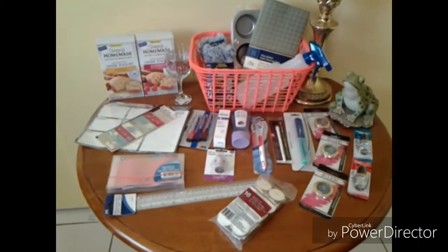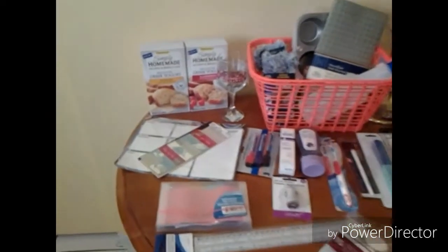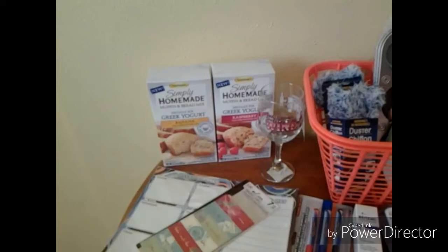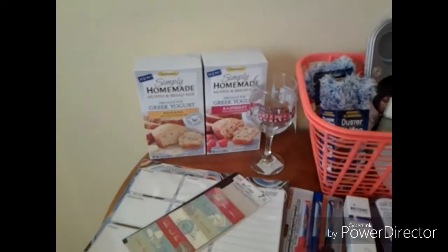Hi everyone, this is Gabby from Apopka, Florida and I have another Dollar Tree haul to show you. Let me show you what I purchased today. Two boxes of the Fleischmann's Simply Homemade Muffin and Bread Mix in banana and raspberry flavor.